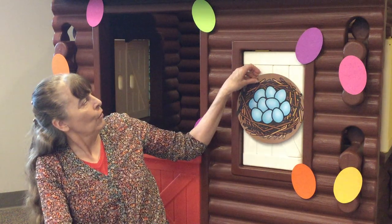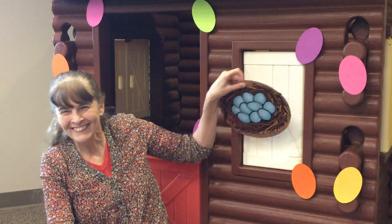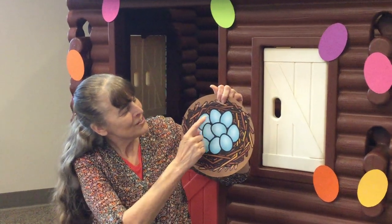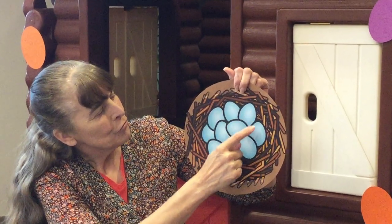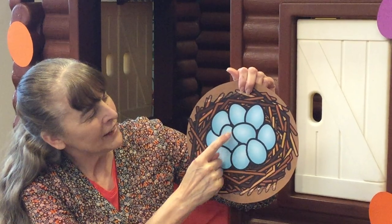So this week I saw a rabbit with a stick in its mouth. The robin is building a nest for its eggs. And you know, the robin's eggs are a beautiful blue. Let's count the robin's eggs in this nest. Ready? One, two, three, four, five, six, seven, eight, nine, ten.